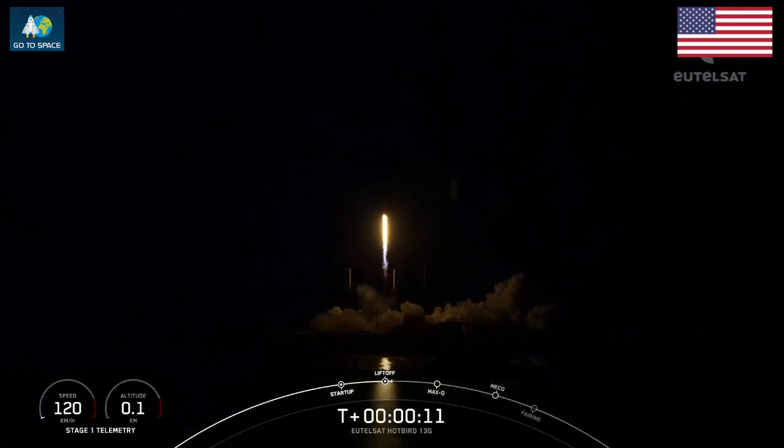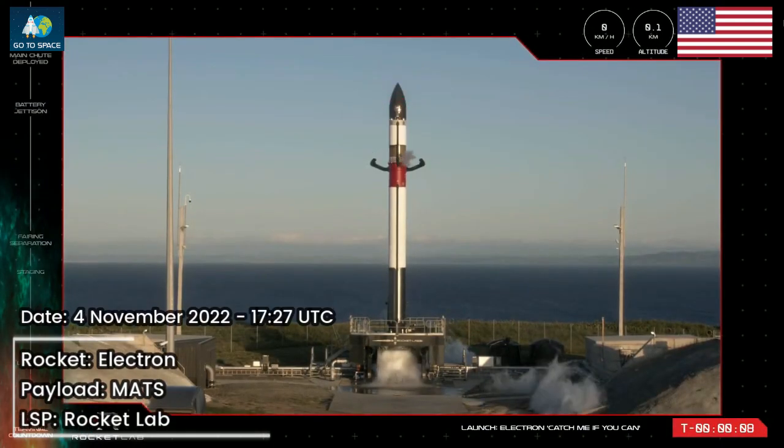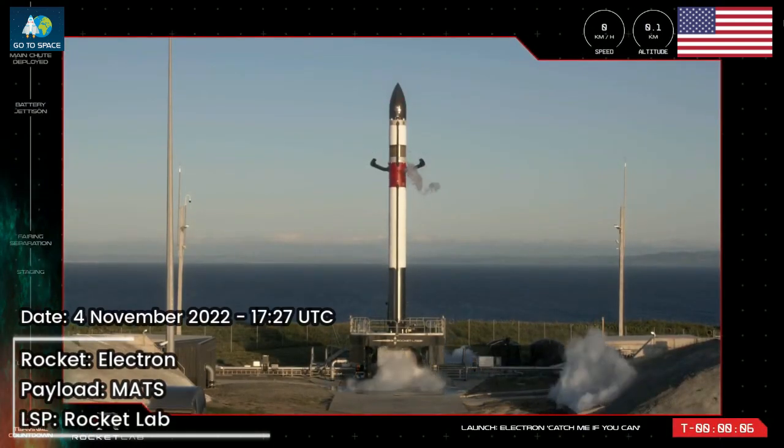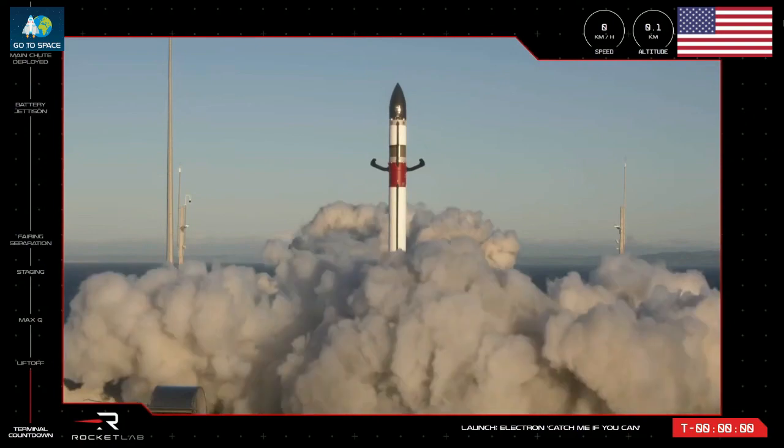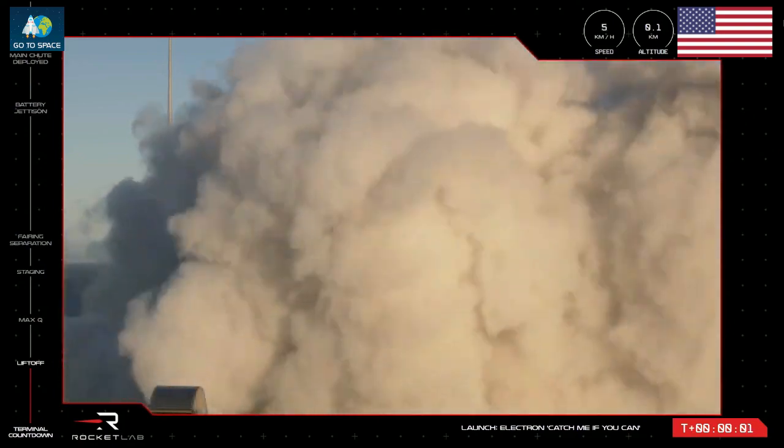T minus 10, 9, 8, 7, 6, 5, 4, 3, 2, 1. Liftoff.